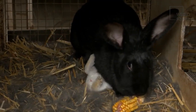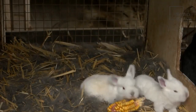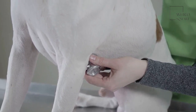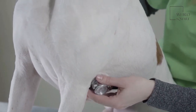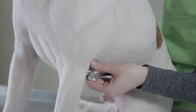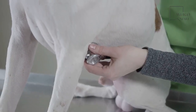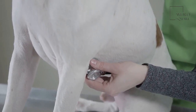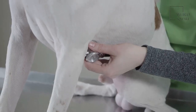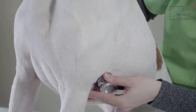Since hip dysplasia is an inherited condition, you should check on the health history of the parents before buying a Great Pyrenees from a breeder. These dogs can also suffer from Addison's disease, also called hypoadrenocorticism. This condition occurs when a dog's adrenal gland isn't able to make enough adrenal hormones. Adrenal hormones control the level of potassium and salt in the body. Signs of this condition may include loss of appetite, vomiting, lethargy, or, in some cases, heart arrhythmia.